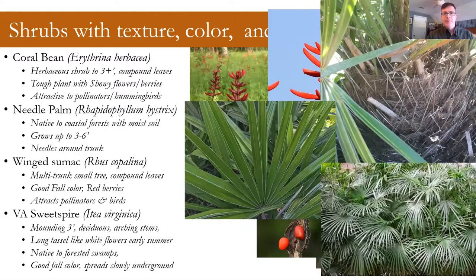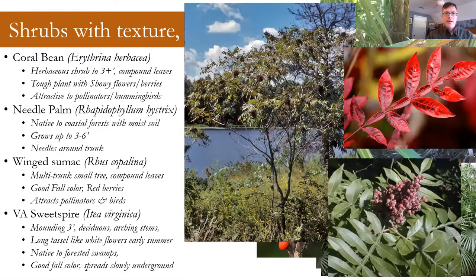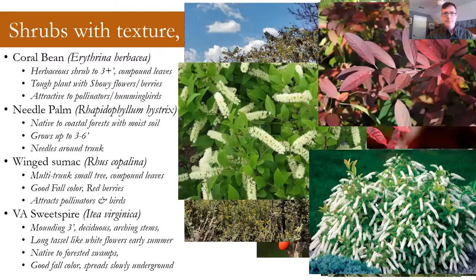One of our hardy palms on the coast is needle palm. It has a mounding habit when mature, about three to six feet. It's more of a part-shade plant found naturally in areas with a little more soil moisture, but I think it has a nice interesting texture when you get a large plant growing. Winged sumac I'm bringing up again because it has those red berries in the fall, pretty good fall color, and leaves with a kind of nice texture. Another smaller shrub in maybe the same size niche as nandina would be Virginia sweetspire. There are several cultivars available. You don't really have the berries, but it's a nice textural small mounding shrub with some good fall color. It does tend to spread a little bit, so plant it in an area where you're okay with it moving within your planting.